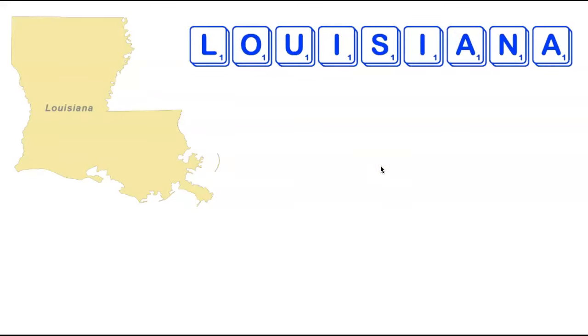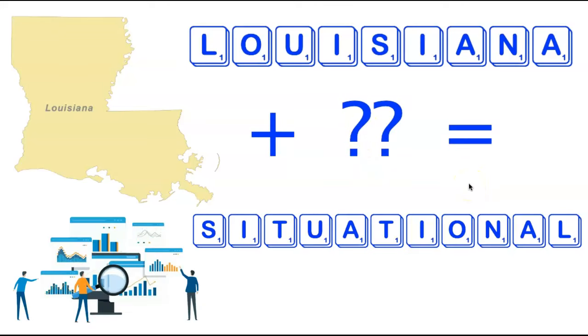We're now going to head a little bit further south to the state of Louisiana. Louisiana has nine letters with a bunch of vowels — two A's, two I's, an O, and a U. It turns out there is an 11-letter word that can be made by adding two letters to Louisiana. It involves adding two T's to make the word Situational. A fairly common word but not the easiest one to come up with given all those vowels.